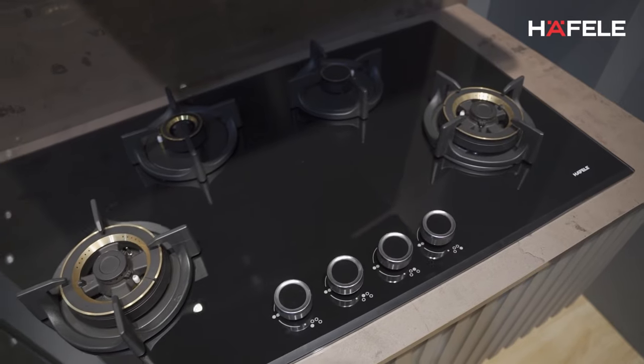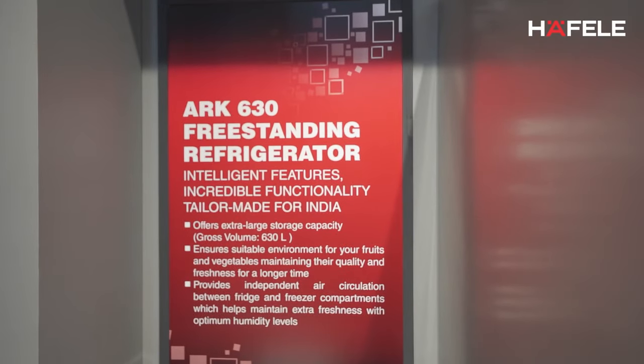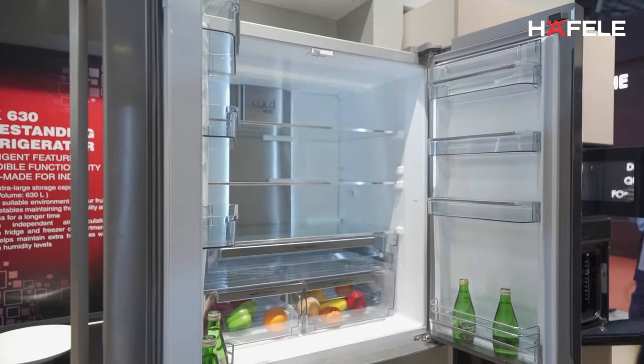Also, we are introducing our new Zeta range of hobs called Zeta Neo. In refrigerators, we are introducing a 630-litre refrigerator with Vita function, which is helpful for storing food for a longer period.